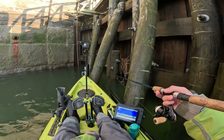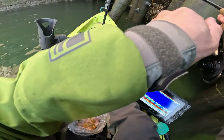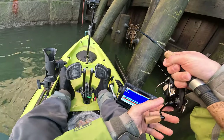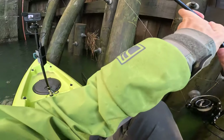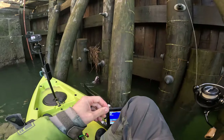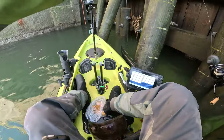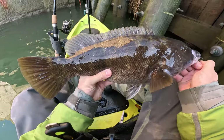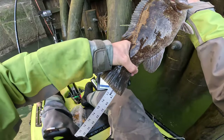There we go, there's some bites! Oh boy, oh boy - he's like right here! Freaking monster. Big female, big female - 18 and a half!